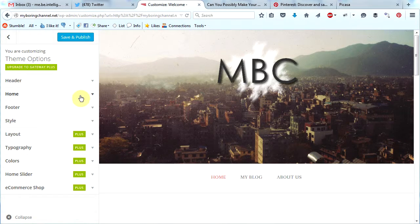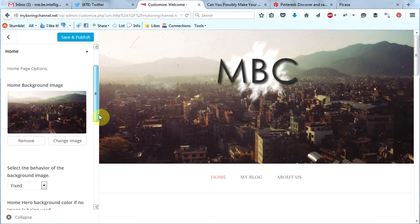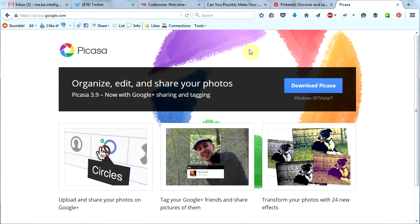We will move on to the next section and that is home right here. Click that and you will see you can change the home background image. You can either remove it for a solid color or you can change the image. I'm going to change the image. I like to create my header images in a program called Picasa — you can download it for free from Google. It will organize all the photos on your computer and then you can easily edit them. It's a very cool program.